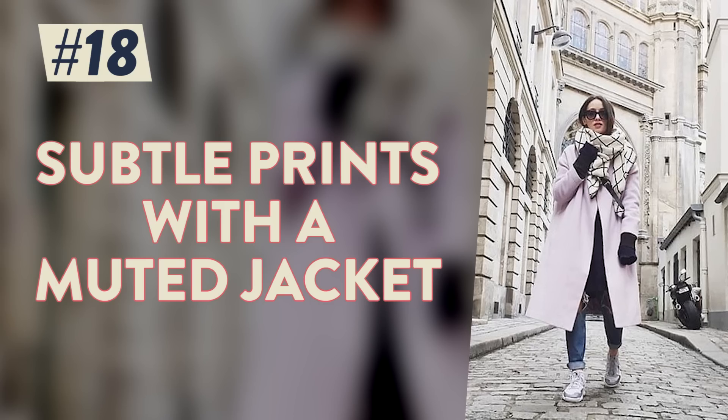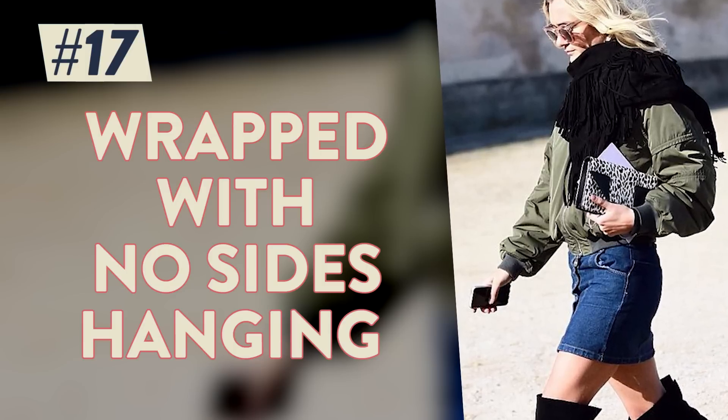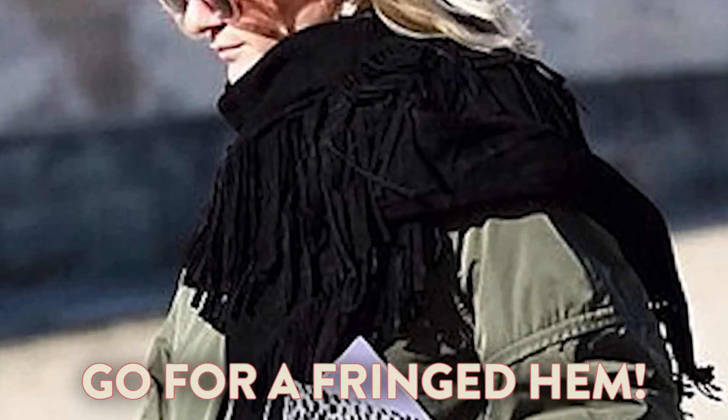Monochromatic! Subtle pops of print with an equally muted jacket, wrapped entirely around your neck with no sides hanging down — even better if there's a great fringed hem.